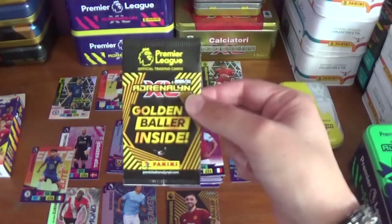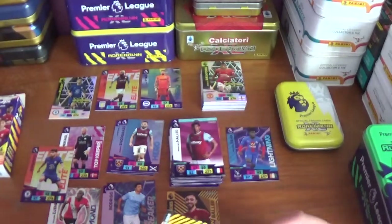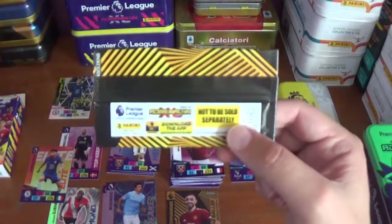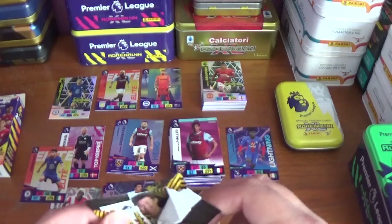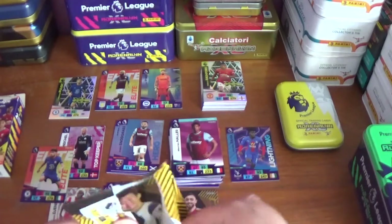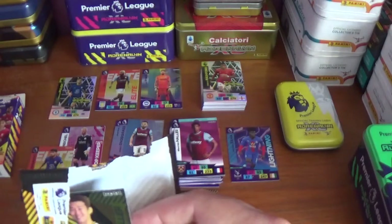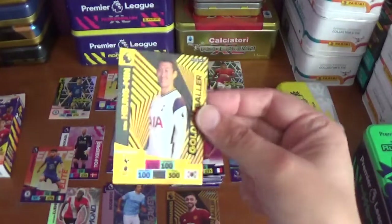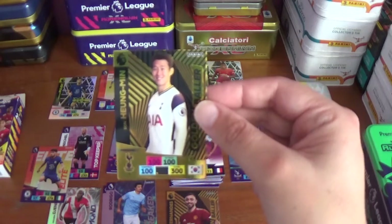Now onto the guaranteed golden baller pack. Can we get another different golden baller towards our collection? That would be an immense opening. Unfortunately it's a duplicate, but they are beautiful cards nonetheless — these golden ballers. It is Heung-Min Son of Tottenham Hotspur: 100 all across the board, 300 in total for the Korean international.